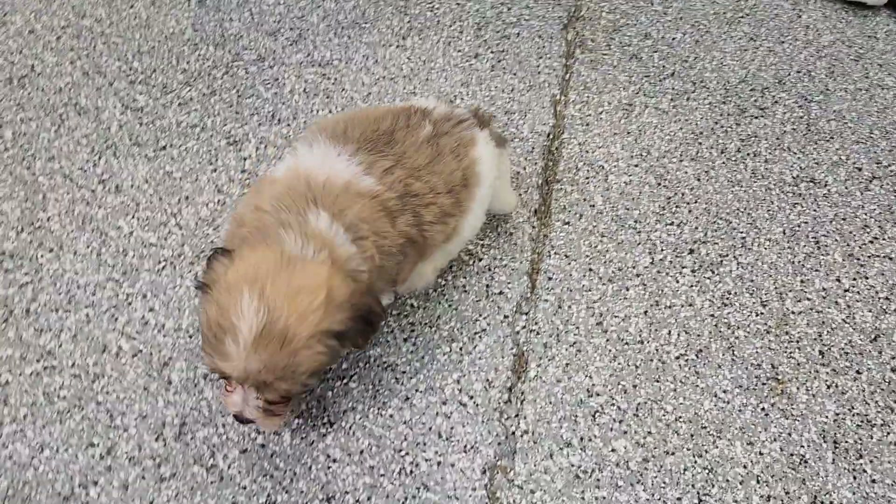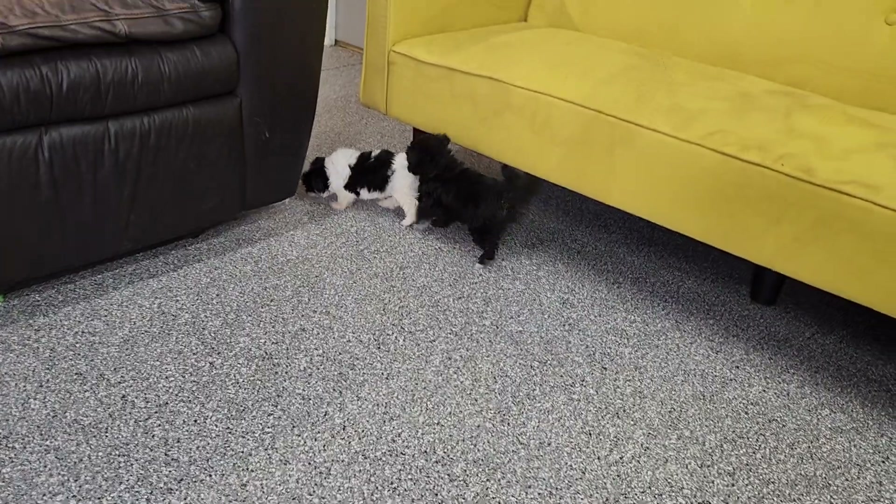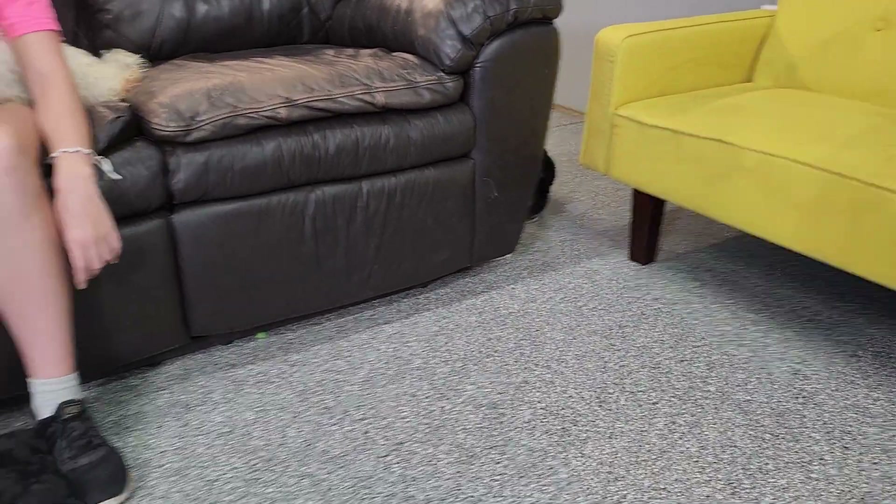Phoenix will probably be more like 11 pounds, and Mesa more like 11 as well.